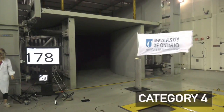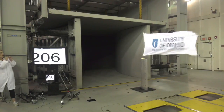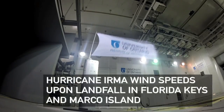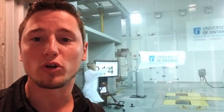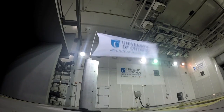Now we're going to take it up to Category 4, but we're actually going to increase it a little bit to 215 kilometers per hour or 135 miles per hour. This is actually what landfall in Cudjoe Key and Marco Island felt like — the wind speeds were sustained at 215 kilometers per hour. So this was what it actually felt like on land during landfall.